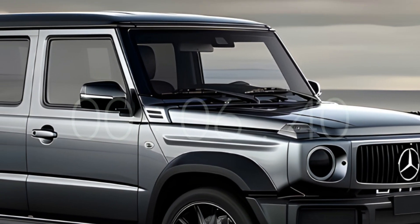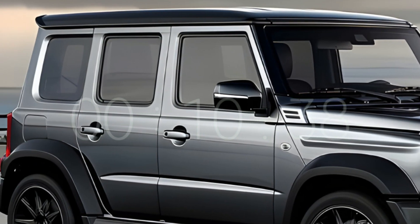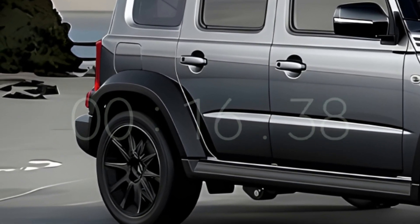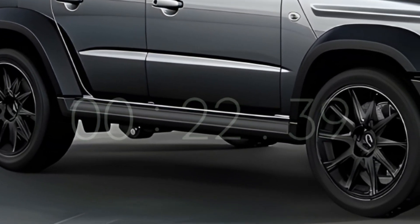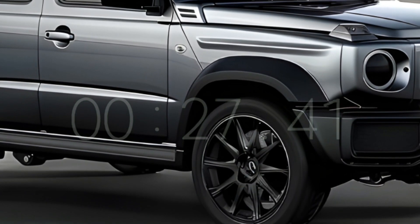The electrified baby G-Class SUV from Mercedes-Benz is bringing in a new age of off-road luxury. The baby G-Class combines traditional hardness with contemporary elegance in its refined design, which we examine in this video. This little SUV radiates practicality and style from head to toe, from its eye-catching front grille to its spare back.